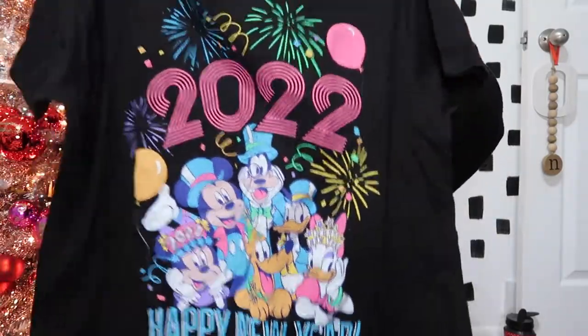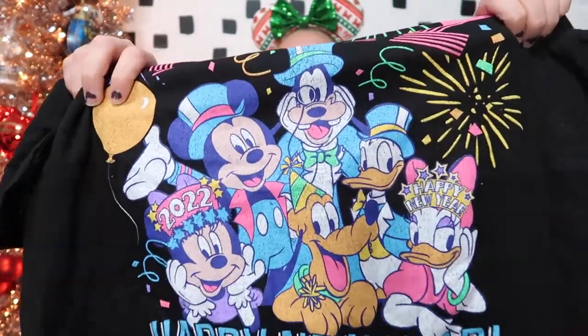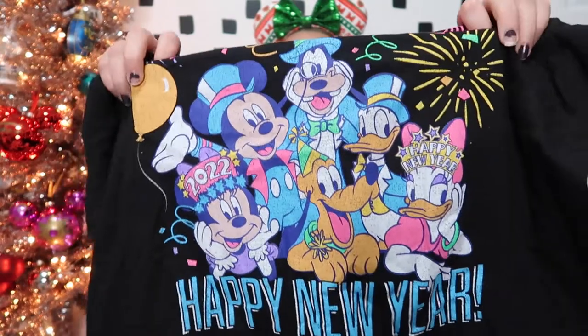I found this next shirt at Pop Century and I have not seen it elsewhere. I actually purchased it before seeing Tim Tracker mention it in a video. I almost wasn't going to buy it, but then I was like, I kind of want it. It is a 2022 shirt and it says 'Happy New Year, Walt Disney World.' I wasn't sure if I would be able to find it again and I loved the fun colors and the whole gang — it was adorable. This was definitely a 'if you see it, grab it' type of shirt because I wasn't sure if it would be online.